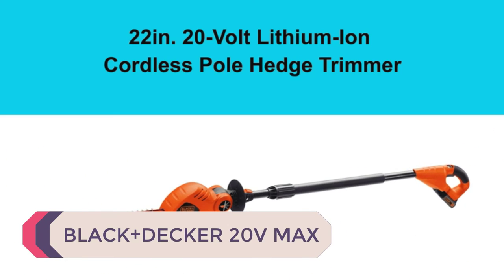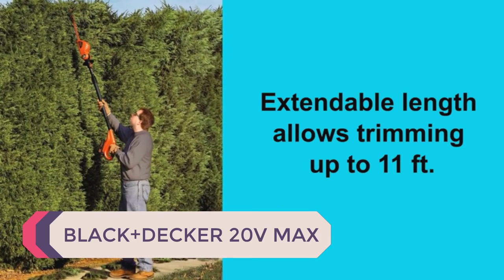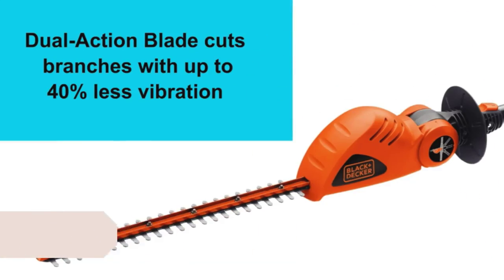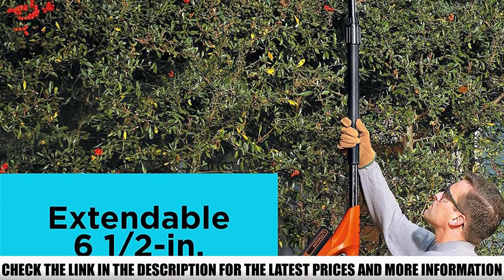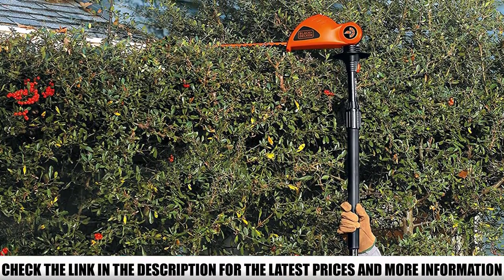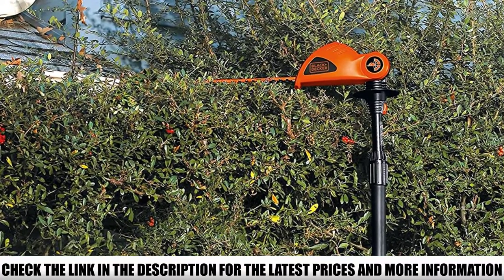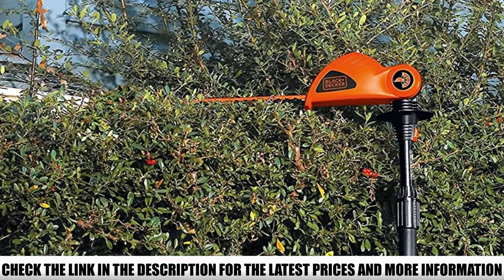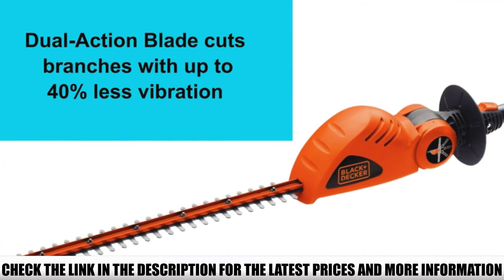Number 5: Black+Decker 20V Max. This is the Black+Decker LPHT120, a 20V cordless pole hedge trimmer that can be extended to a length of 6.5 feet, making it suitable for trimming up to a height of 10 feet. If you have tall overgrown hedges and shrubs in your yard, this cordless pole hedge trimmer is one of the best choices to get the job done without stress.